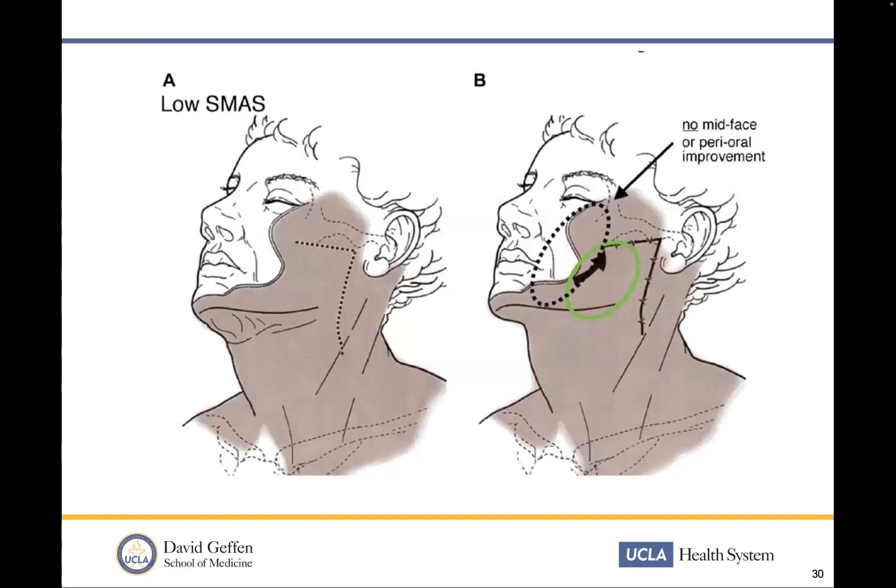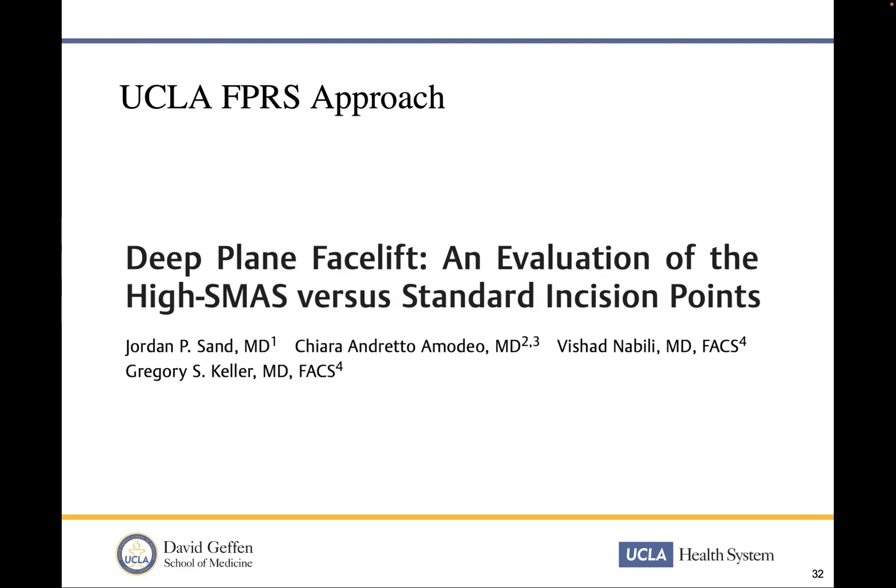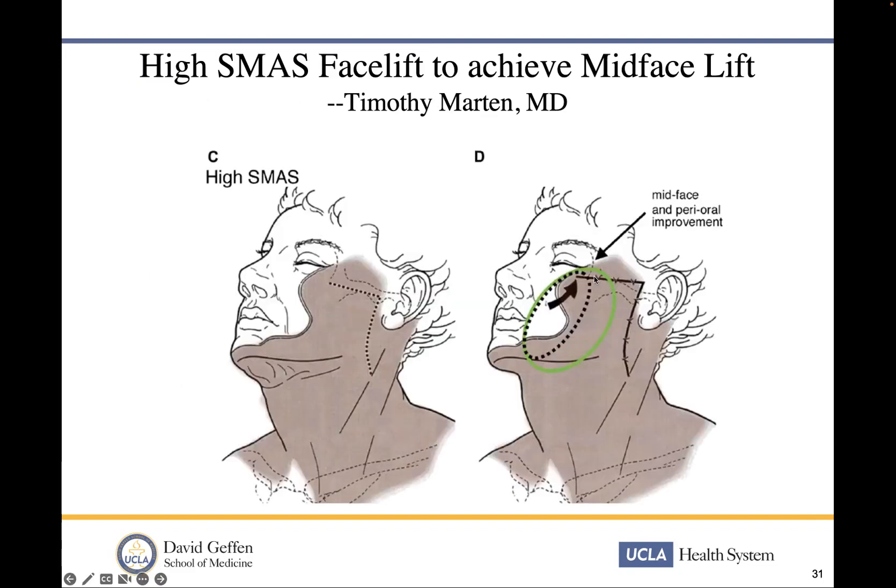Then we have the standard low SMAS, which is what we all trained on — safe, staying low, leaving the ligaments in, doing standard elevation of the neck and lower third. Dr. Timothy Martin popularized the high SMAS lift, getting mid-face lift by entering the SMAS at a higher level, but the high SMAS has incisional points at risk for the frontal branch of the facial nerve. Our approach at UCLA — our master lift — is a high SMAS deep plane hybrid, where we not only enter our high SMAS but also go into the deep plane.